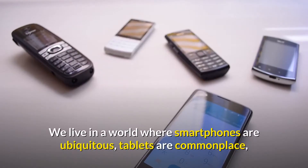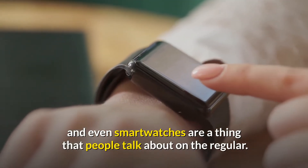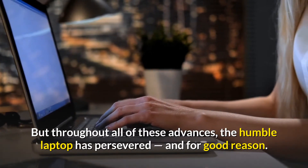We live in a world where smartphones are ubiquitous, tablets are commonplace, and even smartwatches are a thing that people talk about on the regular. But throughout all of these advances, the humble laptop has persevered, and for good reason.